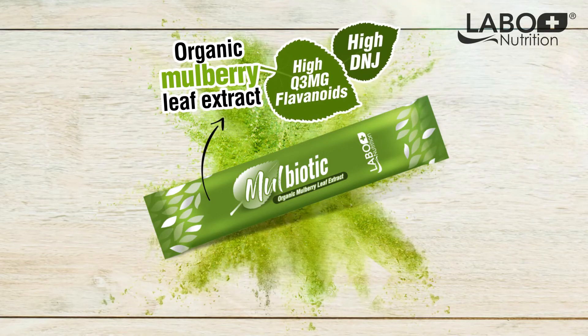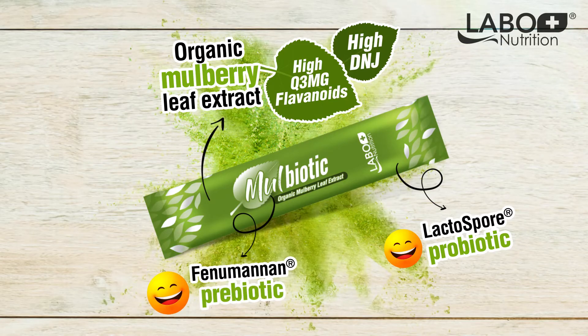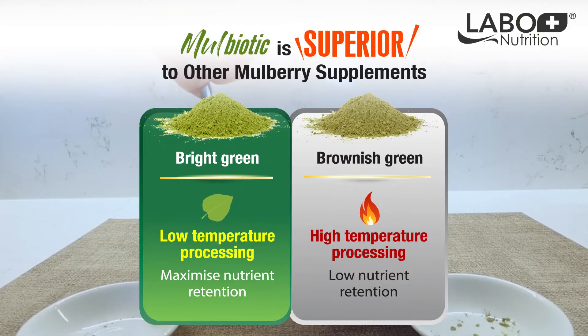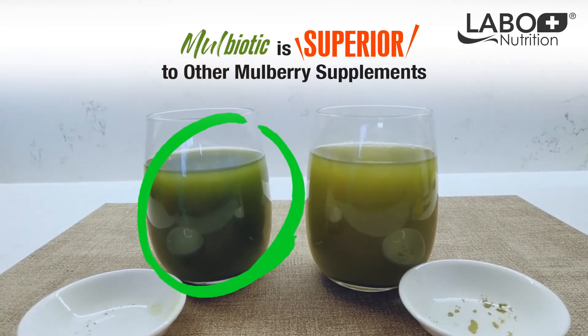Using young organic mulberry leaf extract, Mulbiotic is supercharged with pro and prebiotics. Because of low temperature processing, Mulbiotic retains its bright green color, which is also an indicator of its superiority over other mulberry supplements.